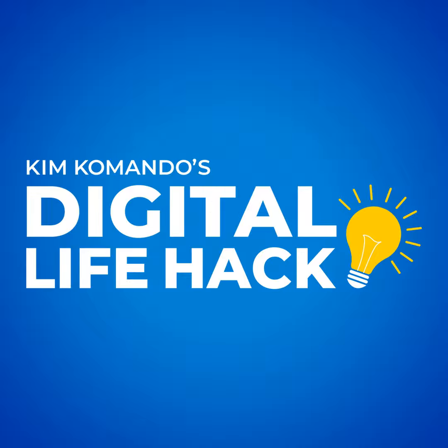Join almost 550,000 people every single day who get tech smart with my free newsletter at getkim.com.